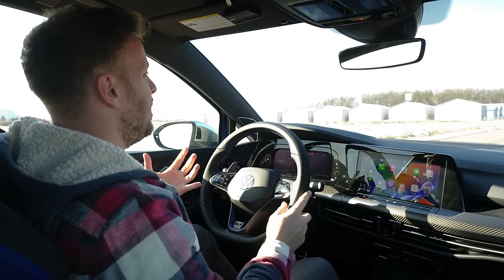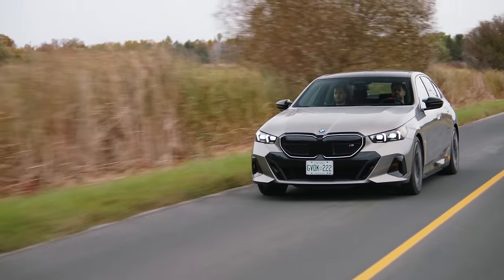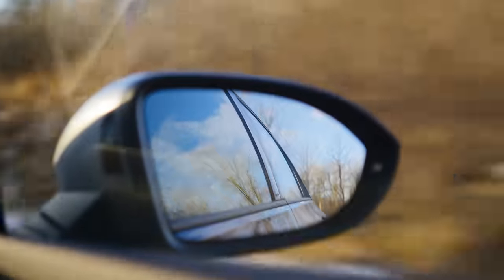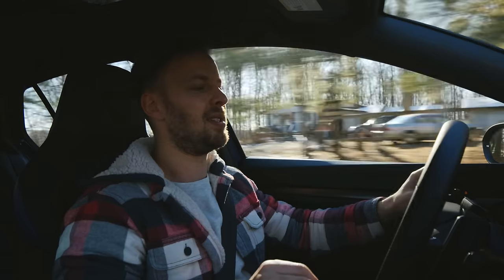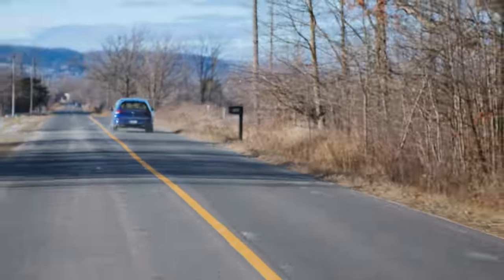And then the bigger question — why not an EV? Because every time Thomas and I are in an i5 or an Ioniq 5 or an EV6, we say you can't beat this. For a daily driving experience, the instant torque, the lack of transmission having to worry about gear changes — EVs are the best. And that is still true. I still absolutely believe that.